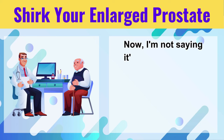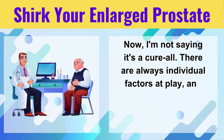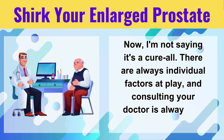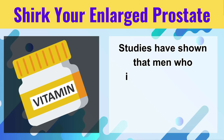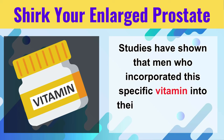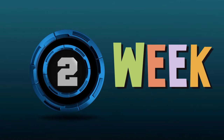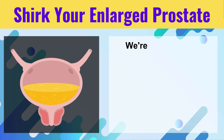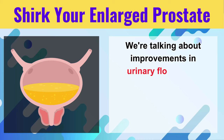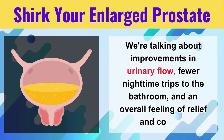Now, I'm not saying it's a cure-all. There are always individual factors at play, and consulting your doctor is always the smartest first step. But this new information is certainly exciting. Studies have shown that men who incorporated this specific vitamin into their daily routine for just two weeks experienced a significant reduction in prostate size. We're talking about improvements in urinary flow, fewer nighttime trips to the bathroom, and an overall feeling of relief and control.